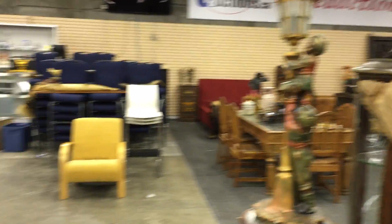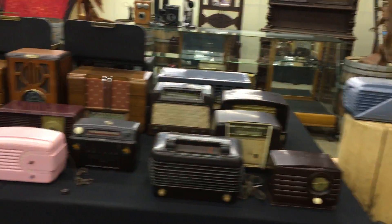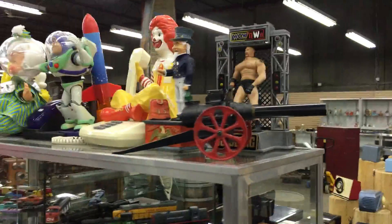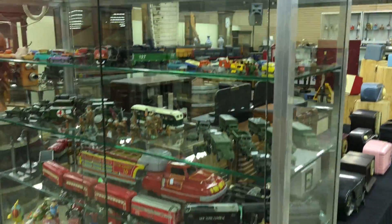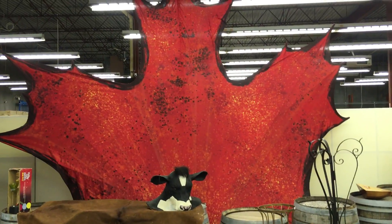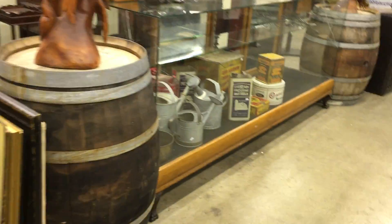All kinds of lamps, statues. Huge clock collection in here — look at all these vintage antique clocks. Toys, railway stuff. Barrels. Look at this flag from the 2010 Olympics opening ceremonies.